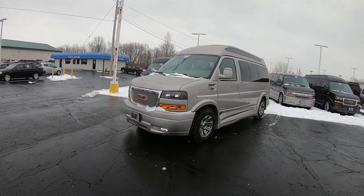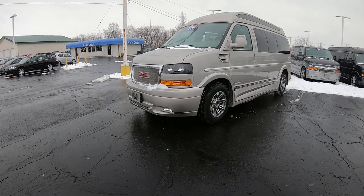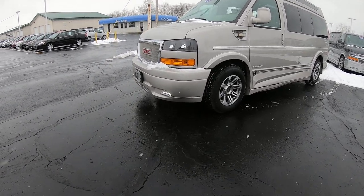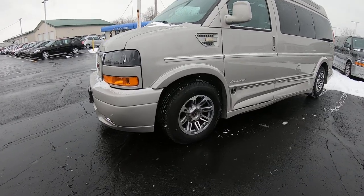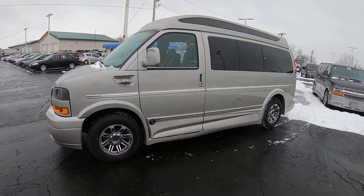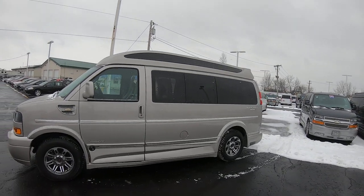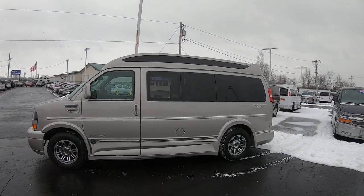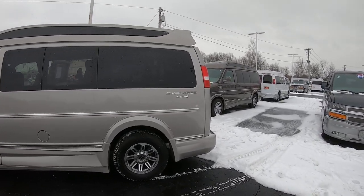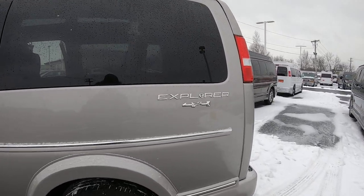It's silver birch in color with ground effects painted to match. 17-inch alloy wheels. Privacy glass all around, nice Vista glass on the high roof. It's got the Explorer chrome badging and four-wheel drive badging on the rear.